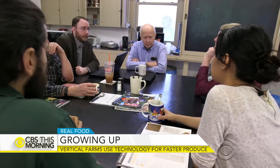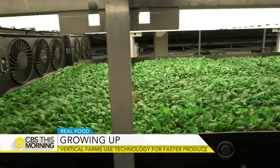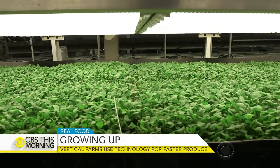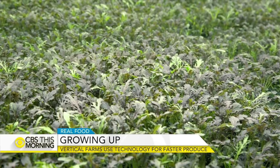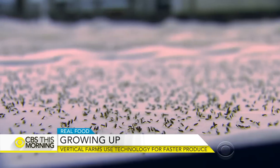Still, not everyone is sold. Cornell University researcher Kale Harbick says his studies found indoor farms that rely solely on artificial light are not energy efficient or sustainable. 'Just because it's possible to grow inside a warehouse doesn't mean it's a good idea. Doesn't mean it's cost effective — if you do the math, the energy costs just aren't what they should be.'